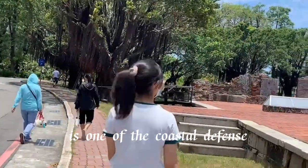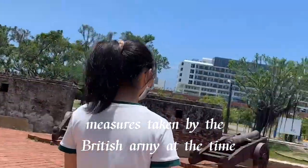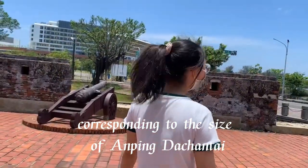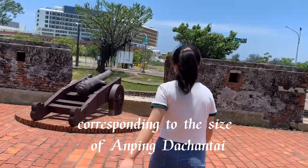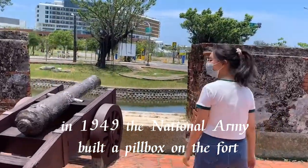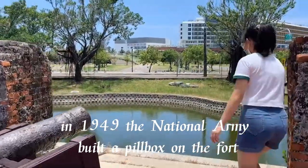Anping Minor Artillery Fort was built in 1840 and is one of the coastal defense measures taken at the time, corresponding to the scale of Anping. In 1949, the national army built a bunker on the fort.